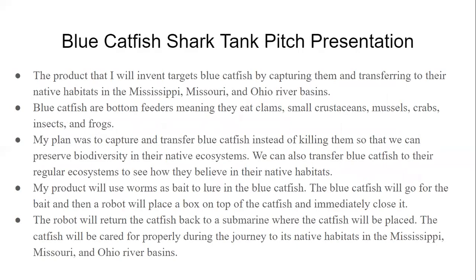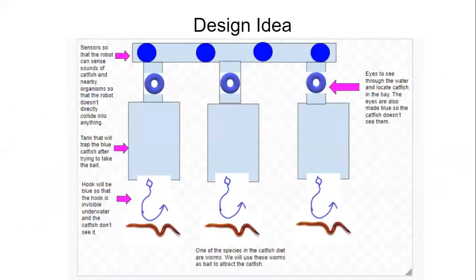That is why I have designed a robot that will target blue catfish. The robot will work by using worms as bait, which will trick the catfish into coming toward the robot. The catfish probably won't be able to see anything but the worms because everything is blue and it's underwater. Before the catfish gets to the worm, the worm will hook away and a tank will be dropped on it.